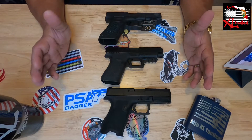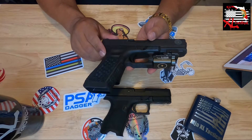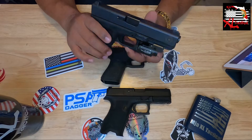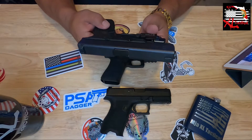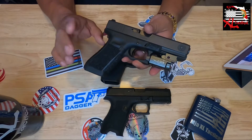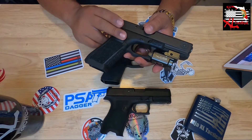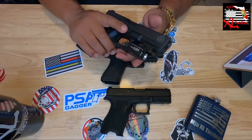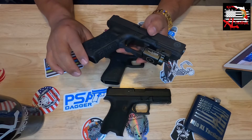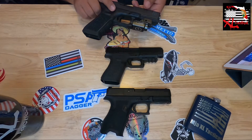We're moving into the reliability part of the collection. Starting at the top, most recent pickup — this is my Glock 22 chambered in 40 Smith & Wesson, Gen 4. Beautiful, very reliable firearm. This was actually a police trade-in, a service-issued firearm. If it's good enough for them, it's good enough for me.